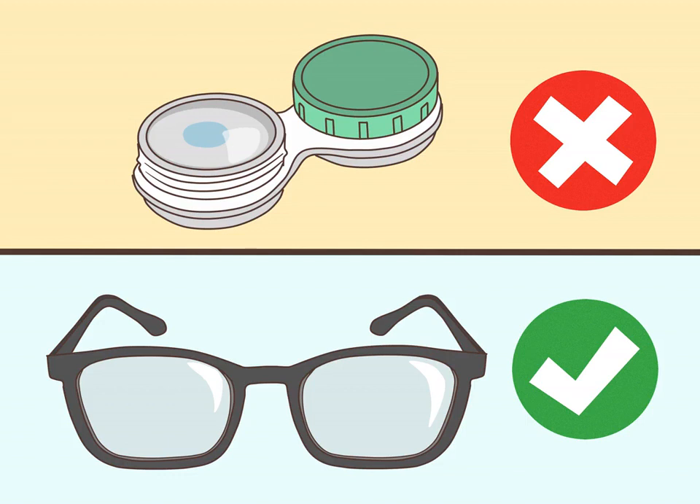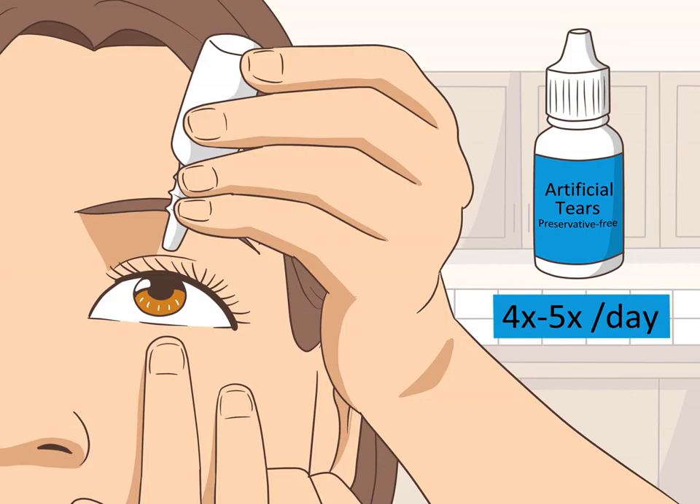Opt for glasses over contact lenses. While your eyes are irritated, it is best not to use contact lenses — wear glasses instead and give your eyes the opportunity to heal. In most cases, you will be able to resume the use of contact lenses after your flare-up has passed.